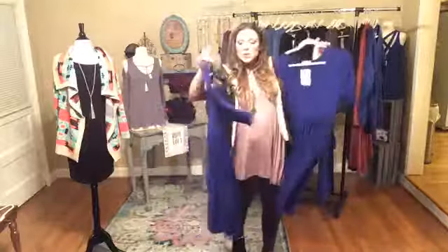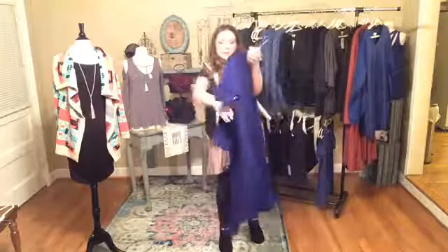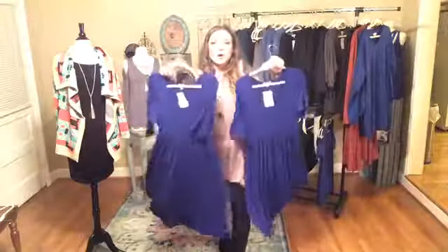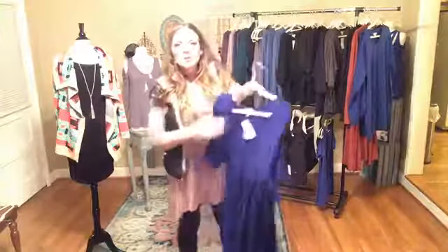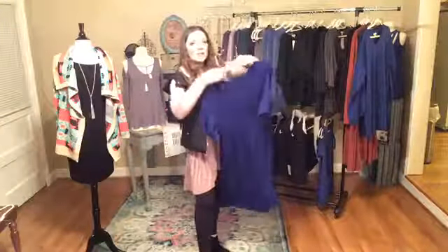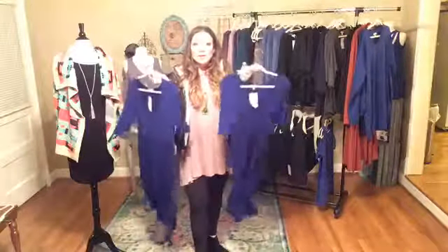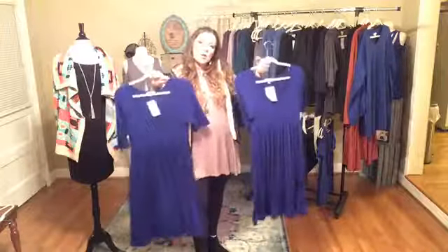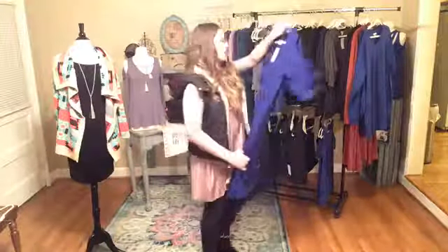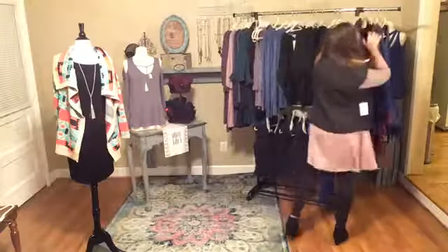We've got two of these bluebells left — it's a three-quarter length fitted dress. We've only got a medium and a large, and it's $28. You could put something warm on it like a duster or a cardigan over it with boots and totally be winter in this. It's one of our favorite colors and I highly recommend this one, especially for somebody that's looking for a more fitted look.